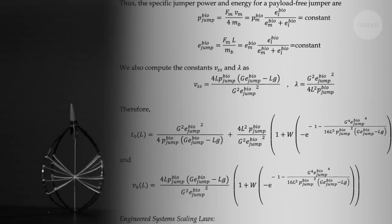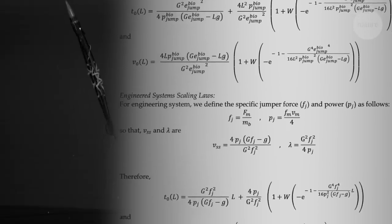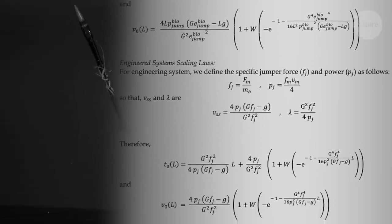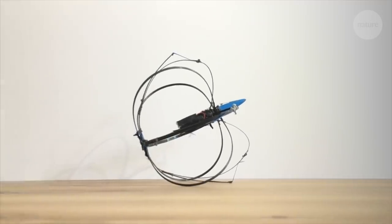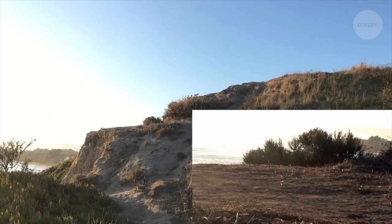According to the team behind the jumper, this design might be near the mathematical limit of jump height using available materials. And this isn't just an exercise in cool robot design — jumping is potentially a useful mode of transportation, especially in situations where flight is impossible.